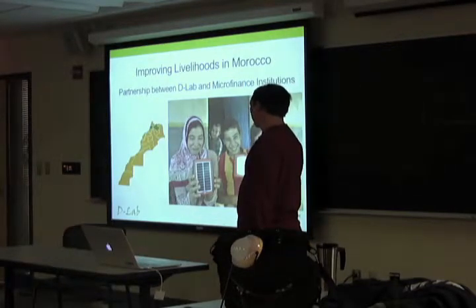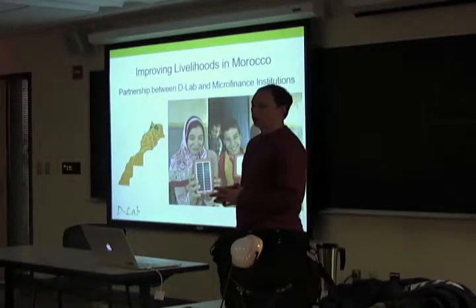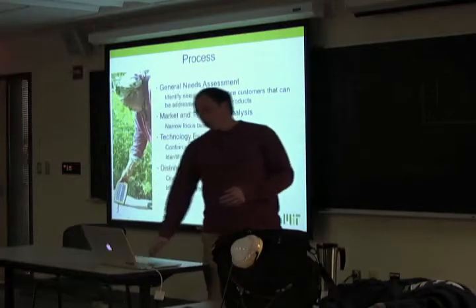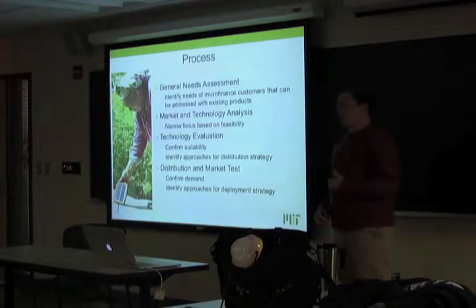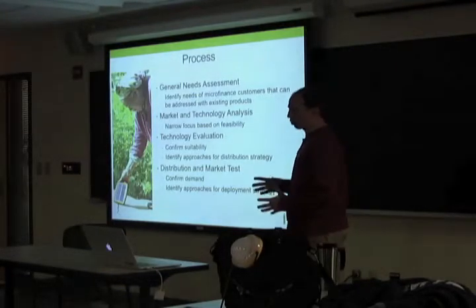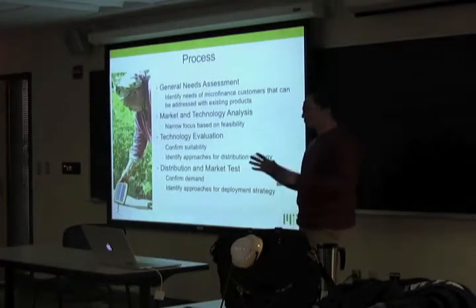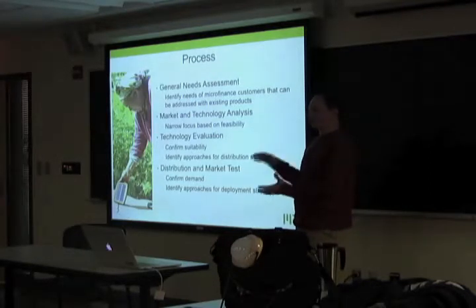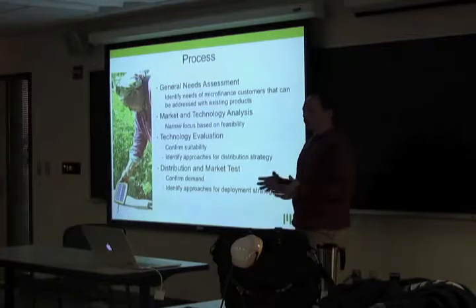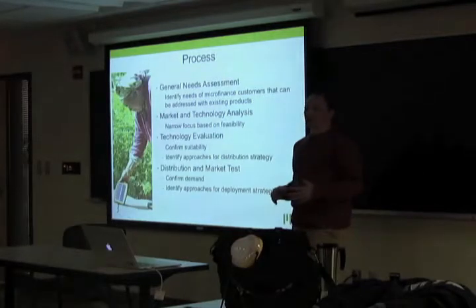Morocco has a very strong microfinance presence. In 2012 when this started, it was around the Arab Spring, so it was a place easier for MIT to travel. We approached this starting with a pretty blank canvas — the target population of microfinance customers — and kept open to designing new products but preferred to focus on existing products to move things more rapidly. Often people look at a problem and say 'I'll design a solution,' but stepping back and looking for existing products to meet an identified need can be a quicker way to reach scale and impact.